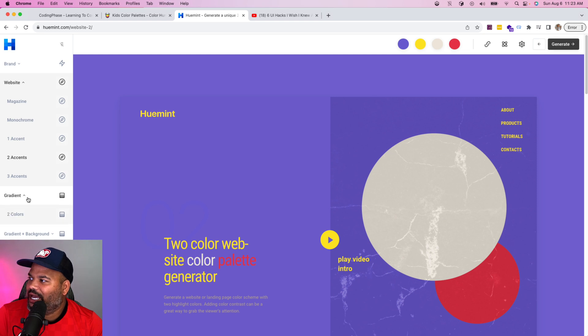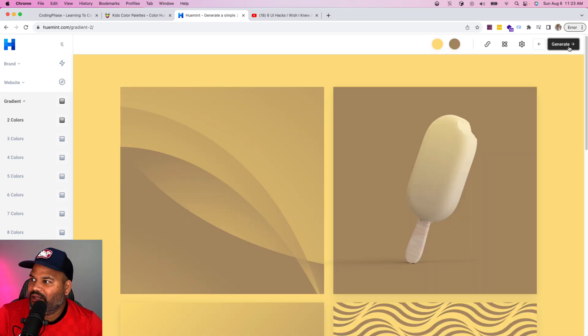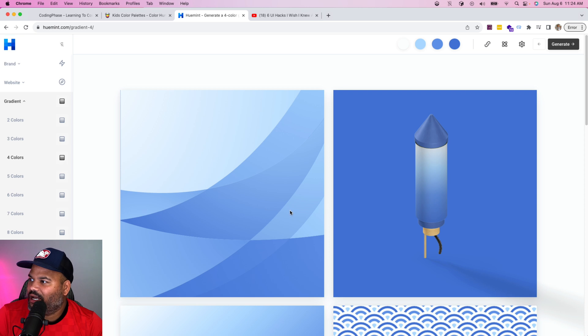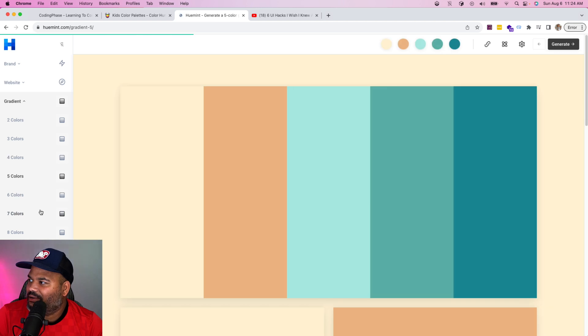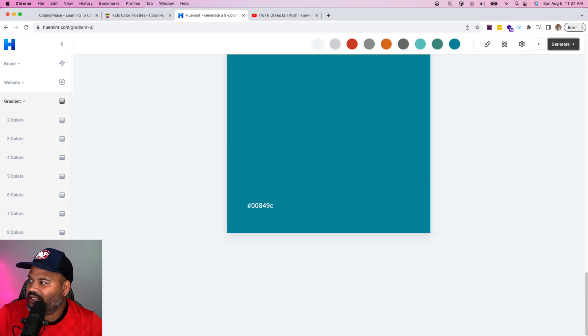You also have gradients — maybe you want to use some gradients. You can see different examples going from two colors, three color gradients, four color gradients, five colors — and if you want to go crazy you can use a nine color gradient. Just hit generate and see all the different examples.